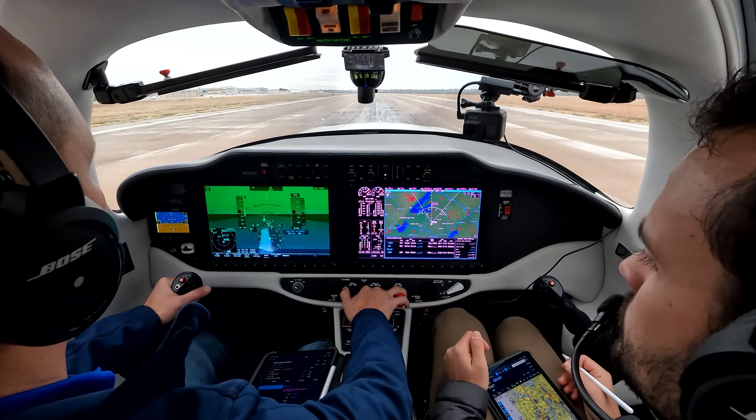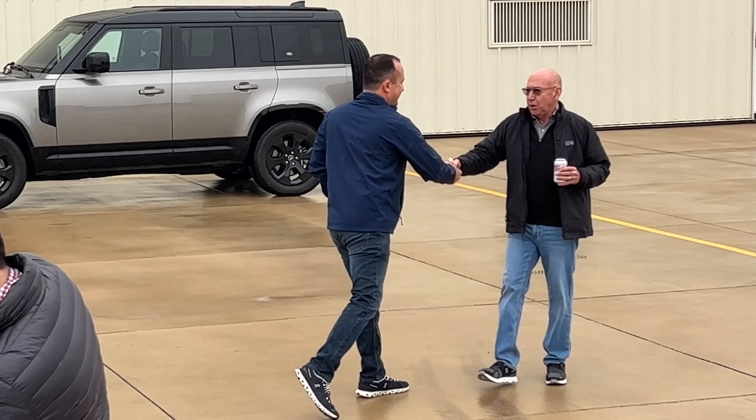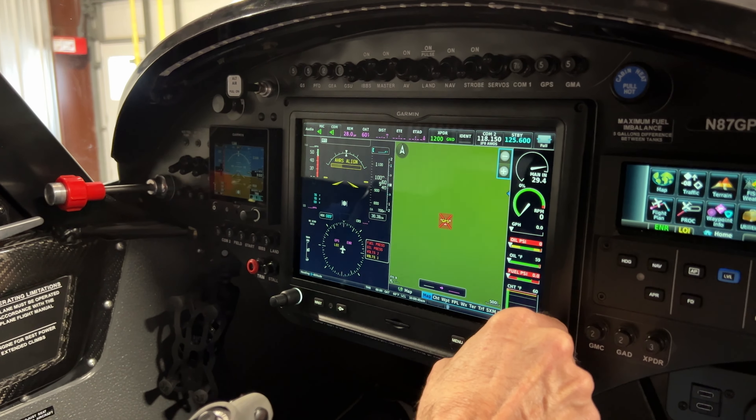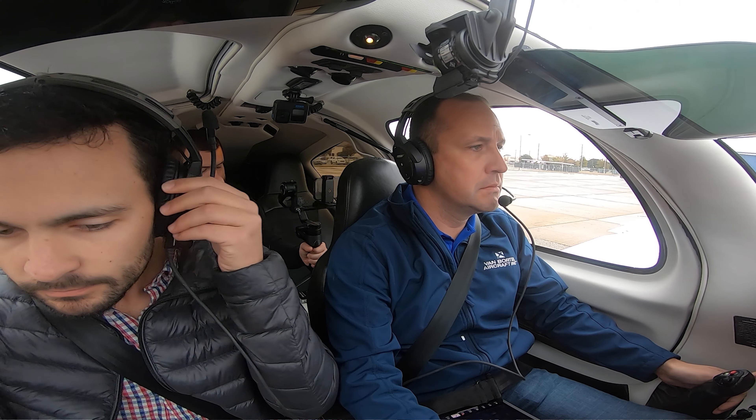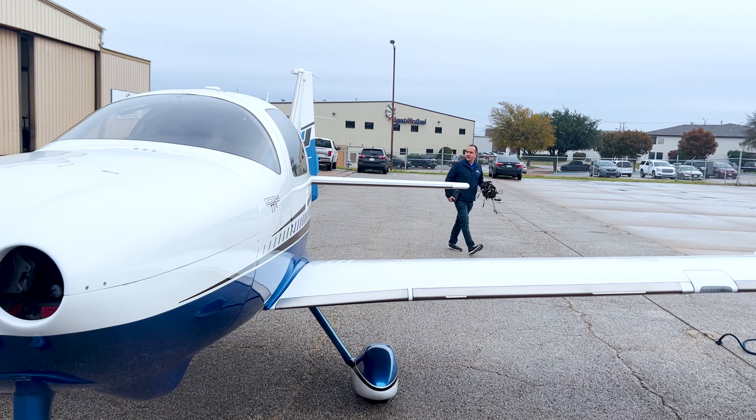Today will be a really great day. I get to fly with the one and only Randall Funston — the guy with more ratings than anyone I know — combined in actual IMC six days after getting my instrument ticket.